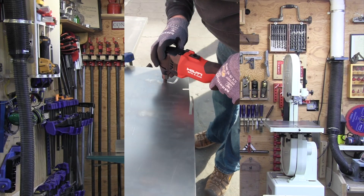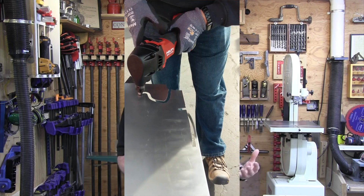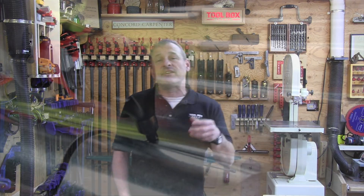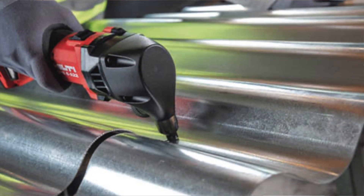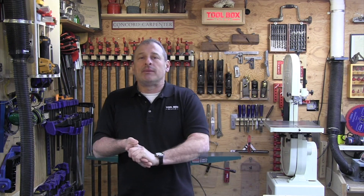The metal nibbler also features a brushless motor with variable speed from 620 to 1,370 strokes per minute. There are three different interchangeable heads for sheet cutting, corrugated and trapezoidal, as well as profiled metal. It will cut up to 14 gauge metal and expanded metal as well.